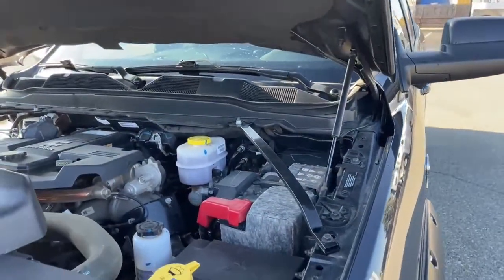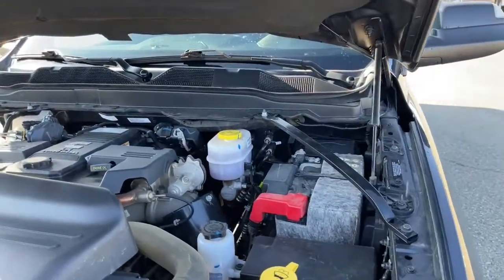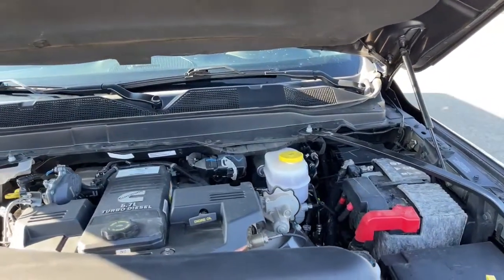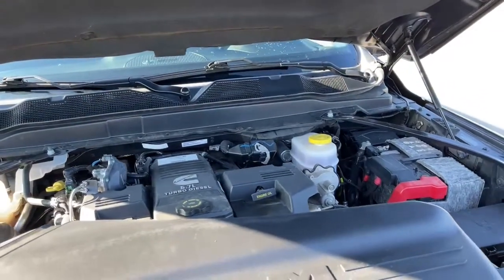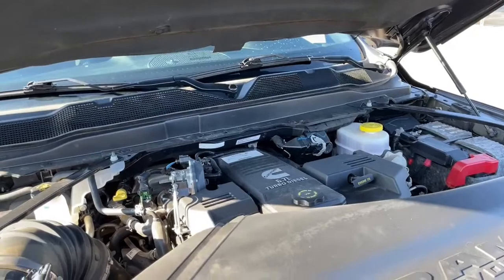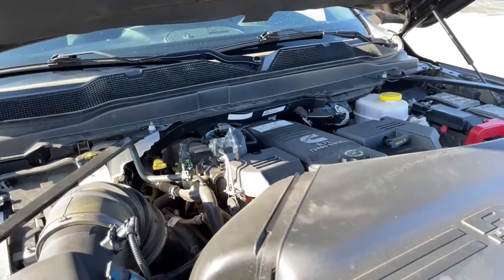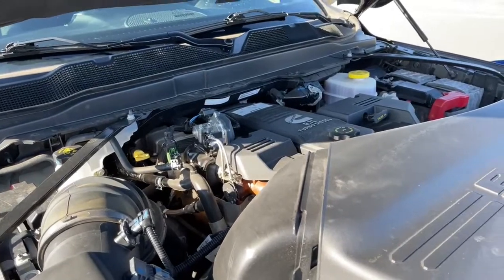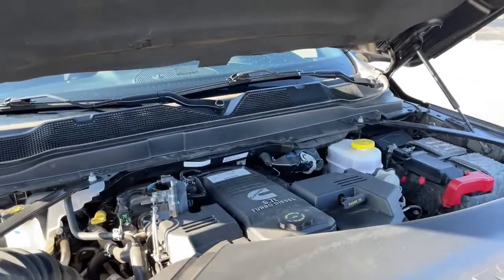Underneath the hood is the Cummins 6.7 liter engine. It offers 370 horsepower and 850 foot-pounds of torque. The truck comes with a 6-speed automatic transmission.